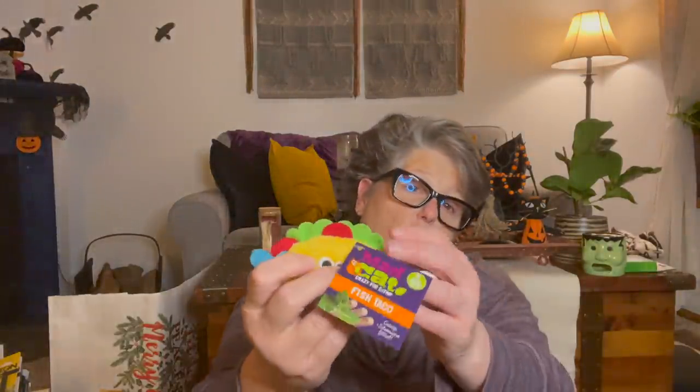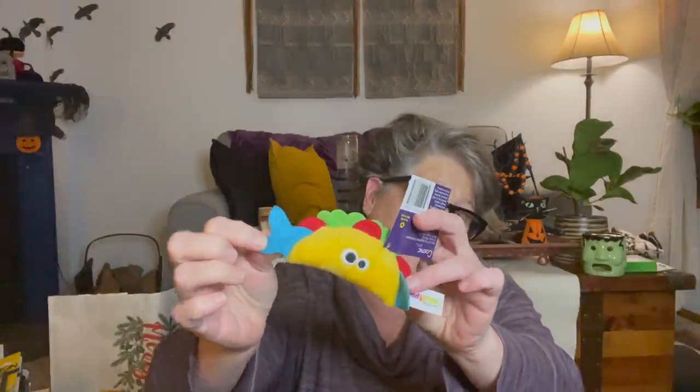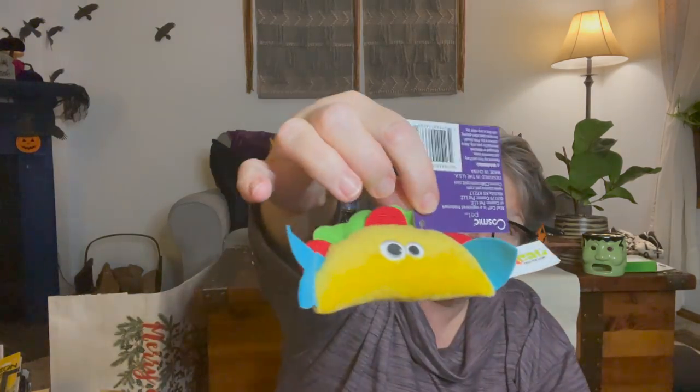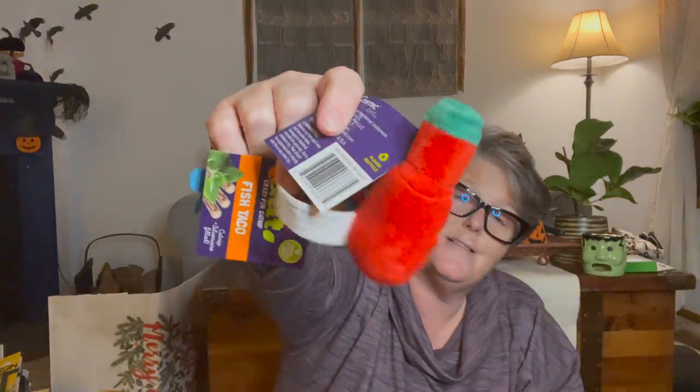I found the fish taco, and that's the box that these came in - look at that, he is licking the box! I got the fish taco and I got the hot sauce. I was trying to double-bag everything but they're smarter than me. My boys also have these because they busted into the bag, so I let them have it.